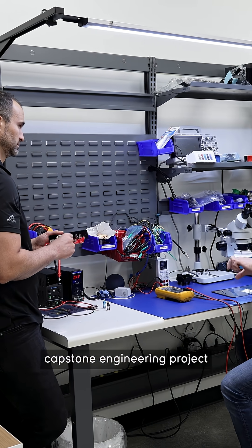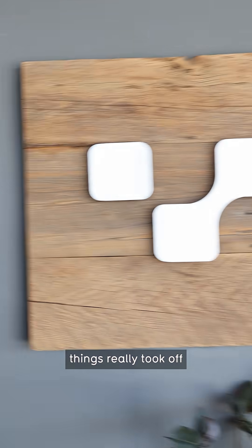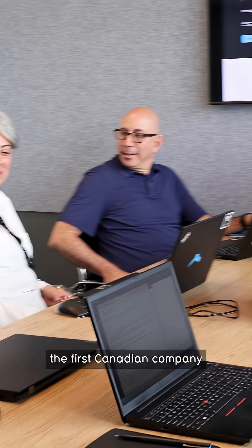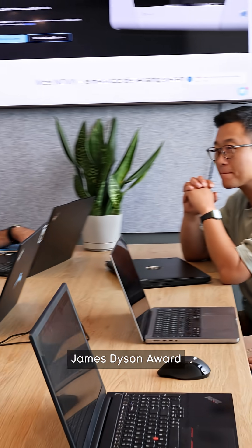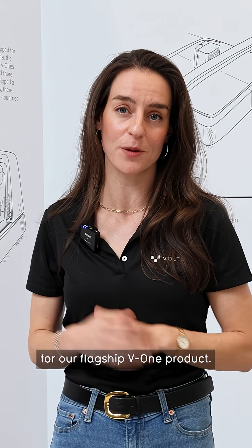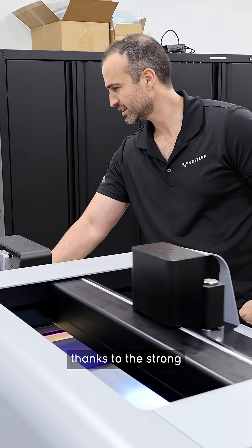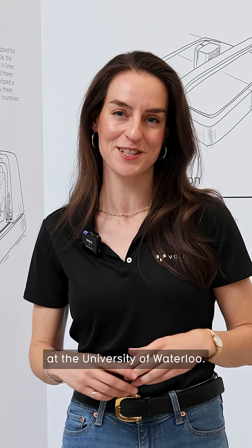Volterra started as a capstone engineering project at the University of Waterloo. From there things really took off and we ended up being the first Canadian company to win the prestigious James Dyson Award for design and engineering for our flagship V1 product. The motivation to keep pivoting was possible thanks to the strong entrepreneurial spirit at the University of Waterloo.